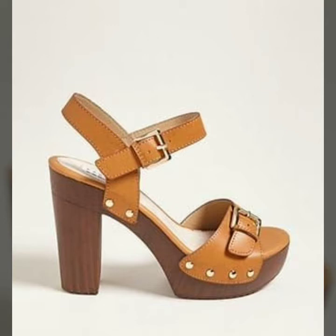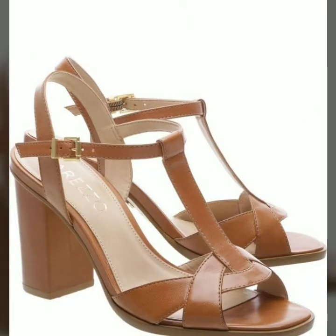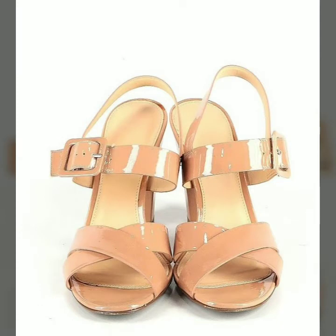You can wear this center in official parties and formal functions. All designs are so beautiful and stylish for those women who like the latest fashion and unique style of fashion.